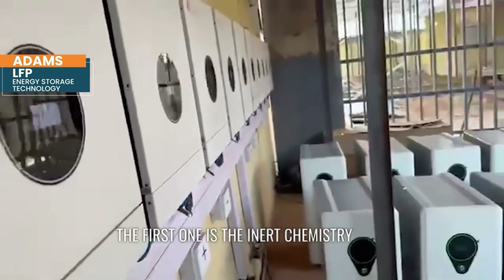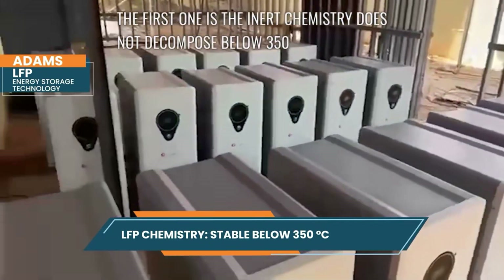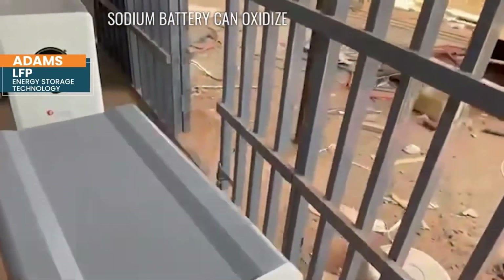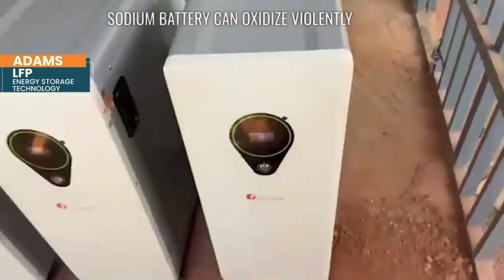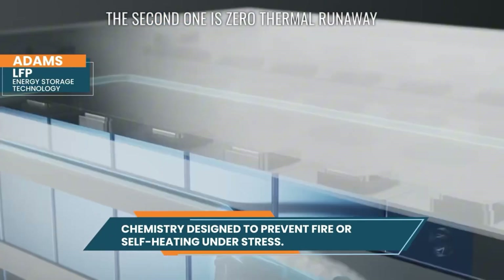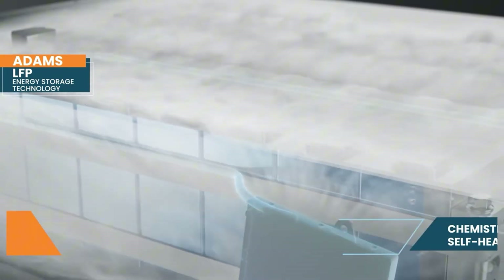Sodium-ion batteries handle heat and stress really well, so why is LFP still seen as the safer option today? LFP's safety is unmatched. First is its inert chemistry — it does not decompose below 350 degrees Celsius, while sodium batteries can oxidize under stress. Second is zero thermal runaway risk: no fire risk even in critical conditions, which is essential for home installations.